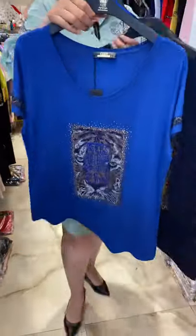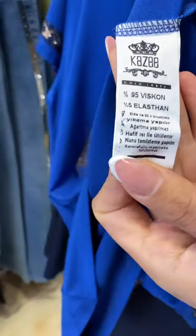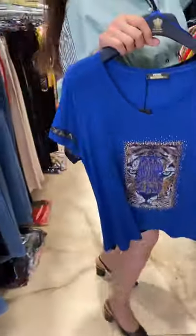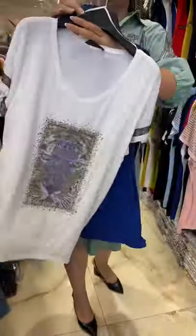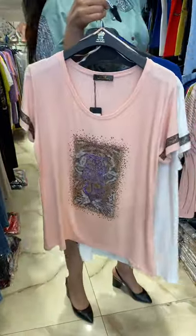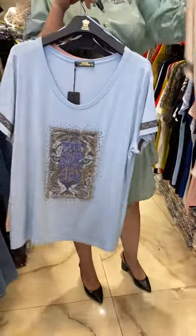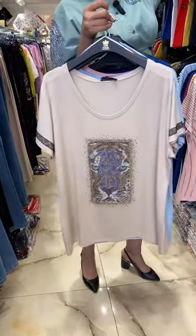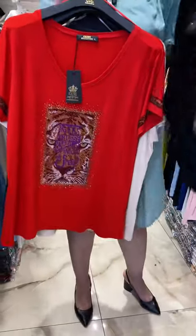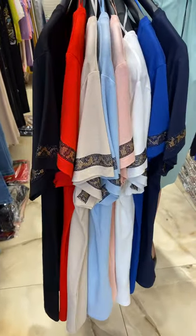If you wash it at 30 degrees inside out, the stones are fine. You have to read carefully what is written inside the blouse and pay attention to that. This is made from viscose and elastane. Colors available: white, peach, bright blue — which is very appropriate to wear in summer — cream, large, x-large, and double x-large sizes, bright red, and of course black. Variety of colors — you can choose your favorites. All colors are made very successfully.